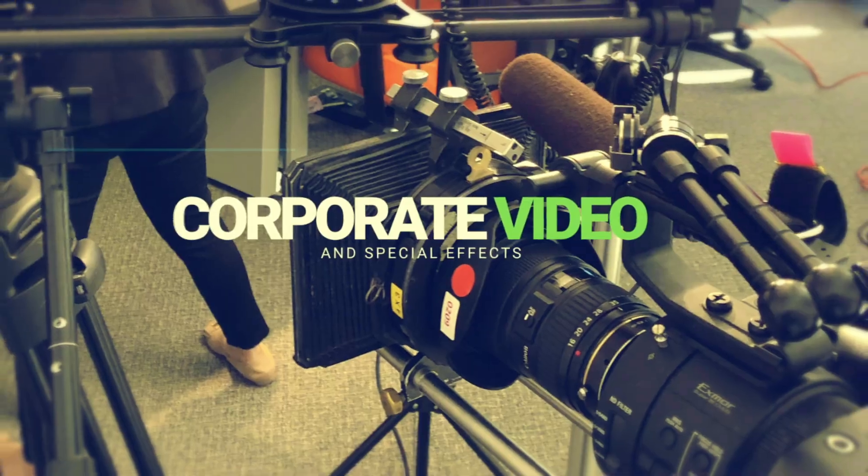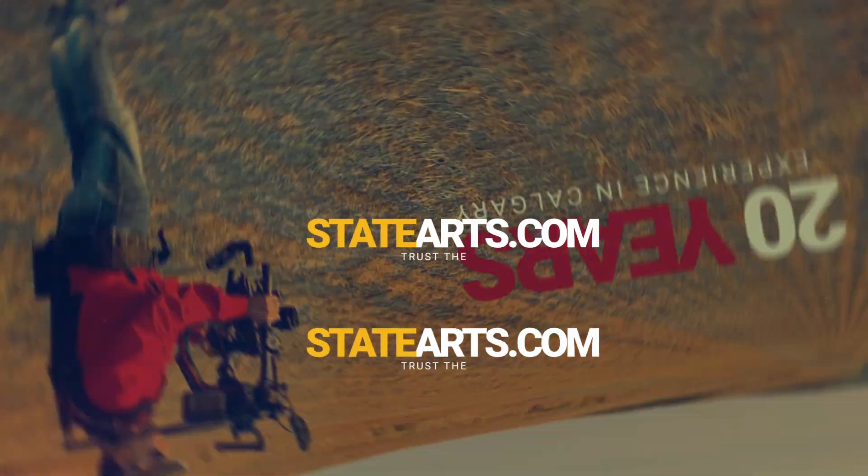State of the Arts has the experience, knowledge, and reputation to create the best possible product to meet your needs and budget.